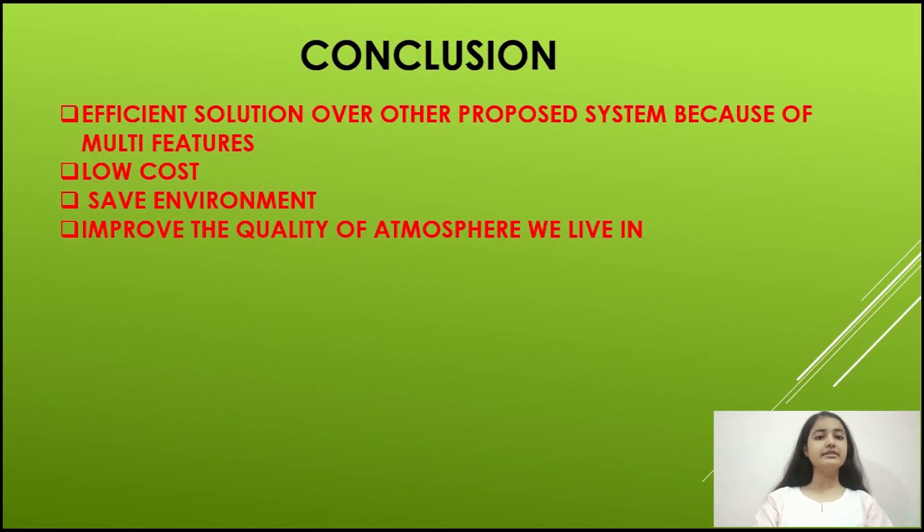Our project provides an efficient and low-cost solution to waste management compared to other proposed systems. It saves the environment and improves the quality of the atmosphere we live in. Thank you.